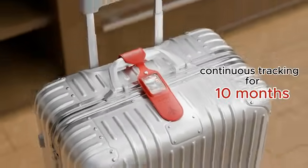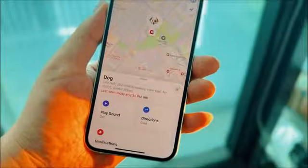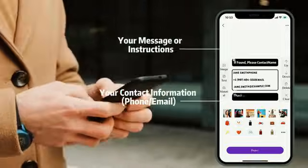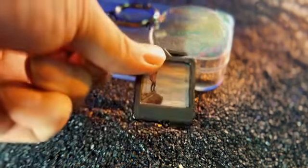It supports both Apple and Google search features, making it accessible to almost all smartphone users. You can track whatever you want. You can also customize and save a contact info page so the finder can get in touch with you right away.